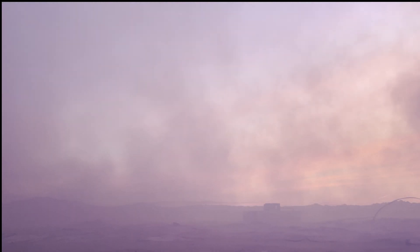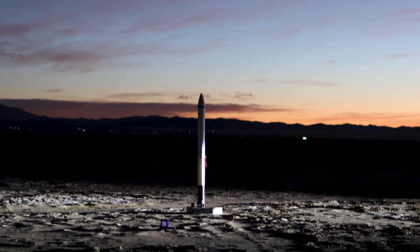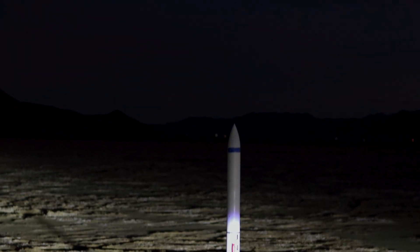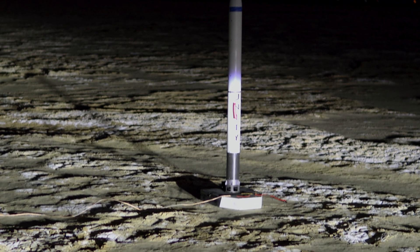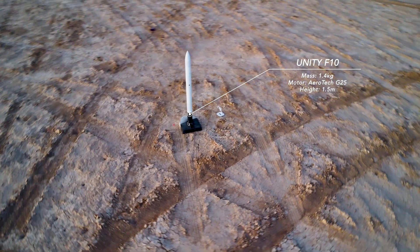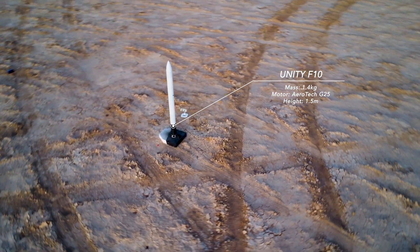What you just saw was the 10th liftoff of the Unity rocket. Unity is a thrust vector controlled rocket with a loaded mass of 1.4 kilograms, a diameter of 100 millimeters, and a target apogee of 150 meters.